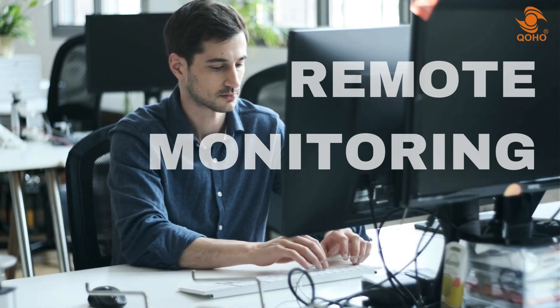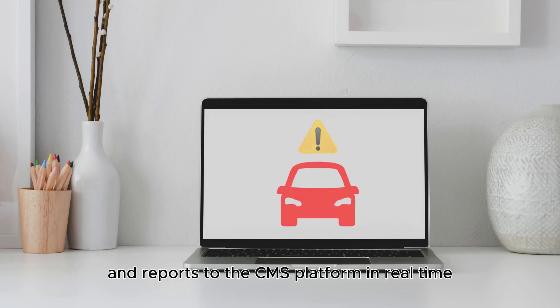Remote monitoring is also one convenient feature of the system. It transmits alerts and reports to the CMS platform in real time, and lets the operator locate the vehicle anytime and anywhere.